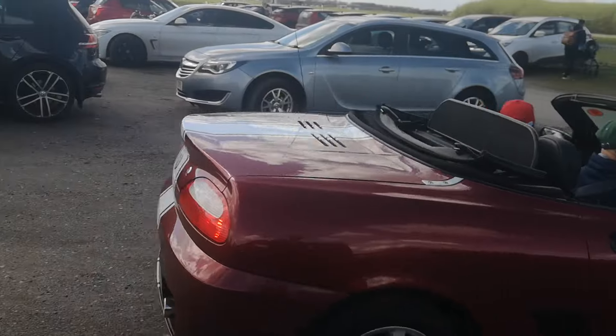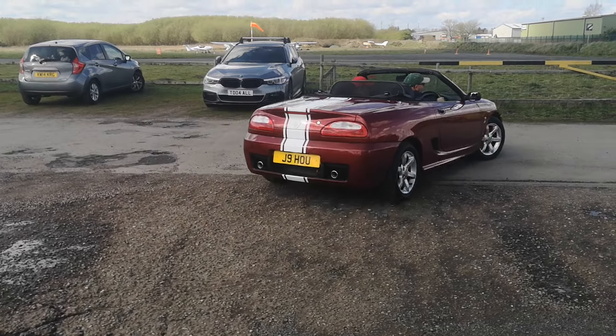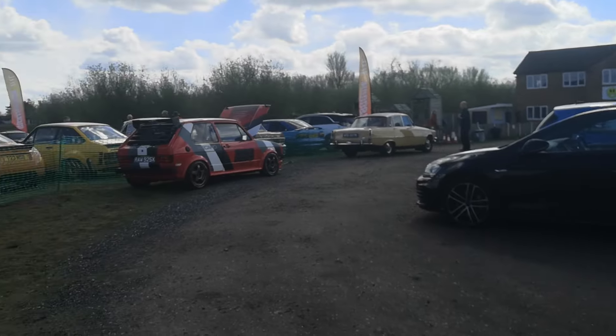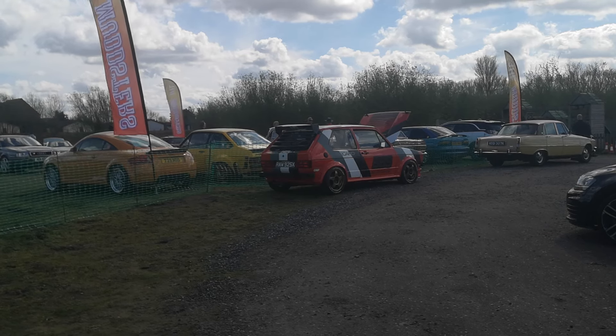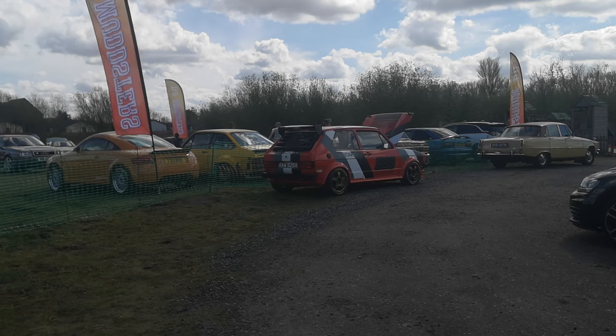Lovely, absolutely lovely. So I'll wrap up, facing that little gorgeous car — and it does stand out. BBS Motorsport, absolutely beautiful. Alright, bye for now — we'll see you on the next one.